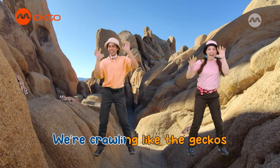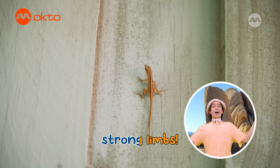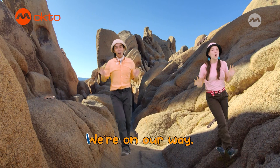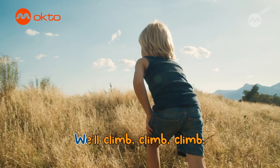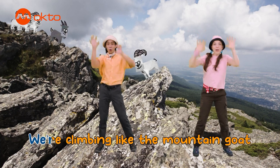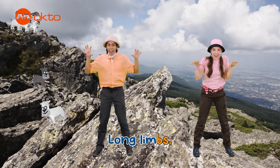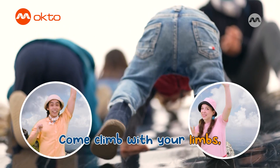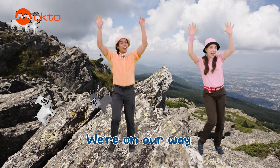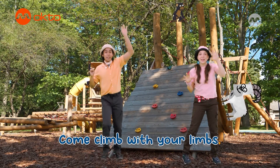We're climbing like the geckos. We're crawling like the geckos. Come C-L-I-M-B. Long limbs, strong limbs. Come climb with your limbs. Let's climb. Don't be shy, it's just a climb. We're on our way to get way up high. We'll climb, climb, climb. We will climb. Come climb with your limbs. Let's climb. We'll climb. We're climbing like the mountain goat. We're scaling like the mountain goat. Come C-L-I-M-B. Long limbs, strong limbs. Come climb with your limbs. Let's climb.